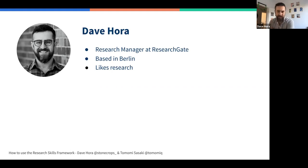Hello, everyone. I'm Dave. I'm based in Berlin right now, and I've been working on this project with Tomomi and the Research Ops community for quite some time. I am the research manager at ResearchGate, based in Berlin. I like research. Maybe more interestingly, I've spent time as the first researcher starting the program at six different organizations — mostly in the startup context — so I've been able to see what it looks like to bring research to bear.